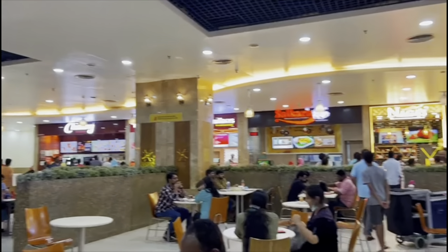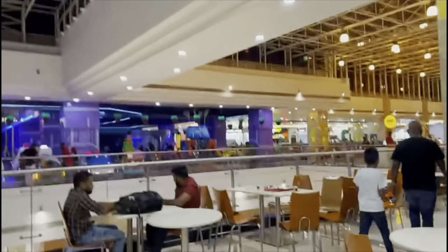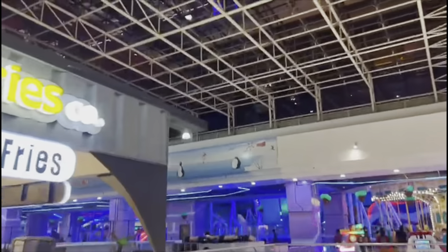So now we are at the food court and there are actually many food locations, including many franchises from America and other places like KFC, Taco Bell, Domino's, and stuff like that.